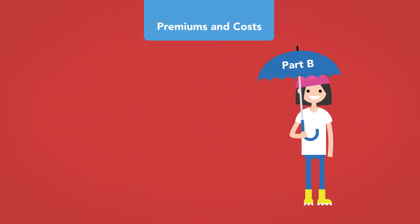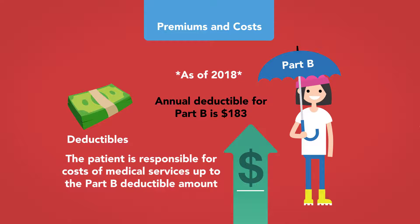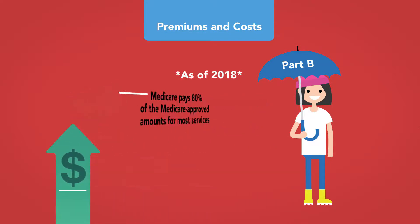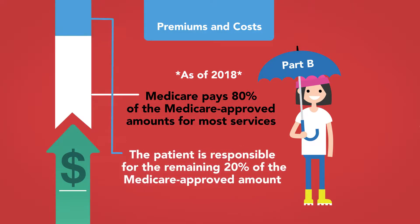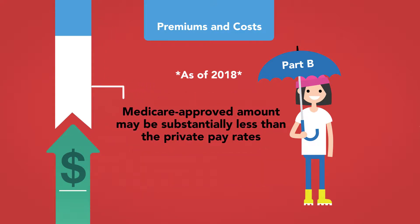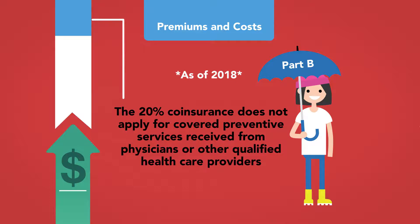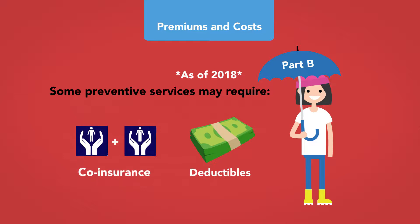In addition to premiums, Part B recipients are responsible for deductibles and co-payments. As of 2018, the annual deductible for Part B is $183. The patient is responsible for costs up to that deductible amount; thereafter, Medicare pays 80% of the Medicare-approved amounts for most services, and the patient is responsible for the remaining 20%. The Medicare-approved amount may be substantially less than private pay rates. The 20% co-insurance does not apply for covered preventive services, though some preventive services may require payment of a deductible, co-insurance, or both.